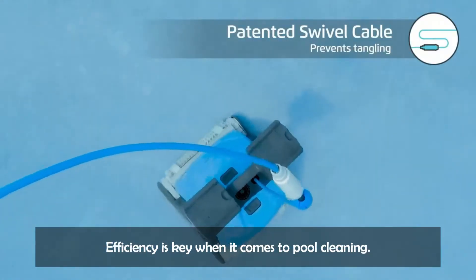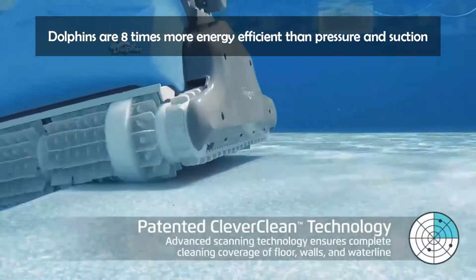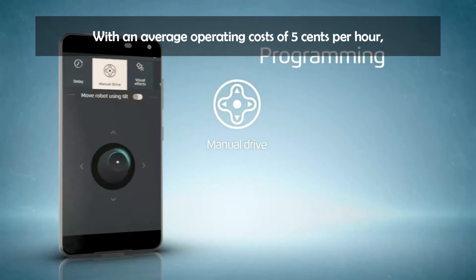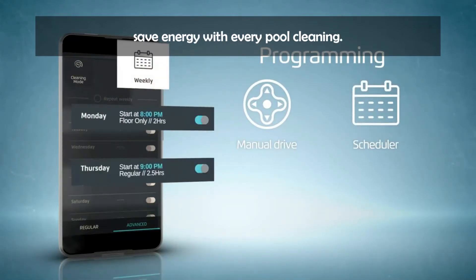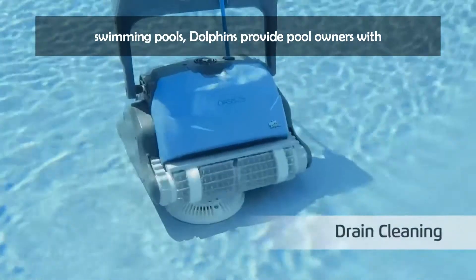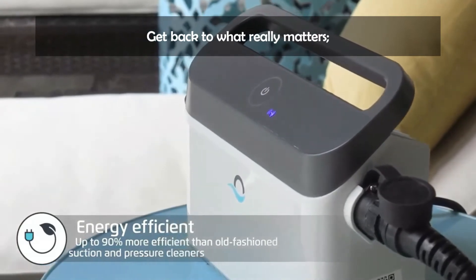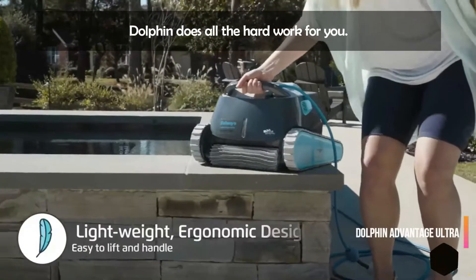Efficiency is key when it comes to pool cleaning. Dolphins are 8 times more energy efficient than pressure and suction cleaners and do not rely on any additional pumps or hoses. With an average operating cost of 5 cents per hour, save energy with every pool cleaning. With more than 35 years of cleaning the world's residential swimming pools, Dolphins provide pool owners with a hassle-free cleaning solution of unmatched performance and longevity. Get back to what really matters — spending time with family and friends.